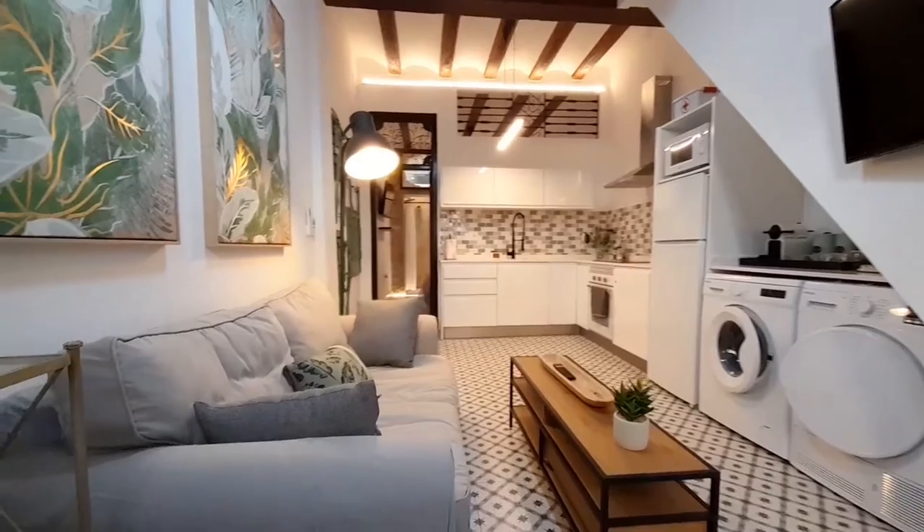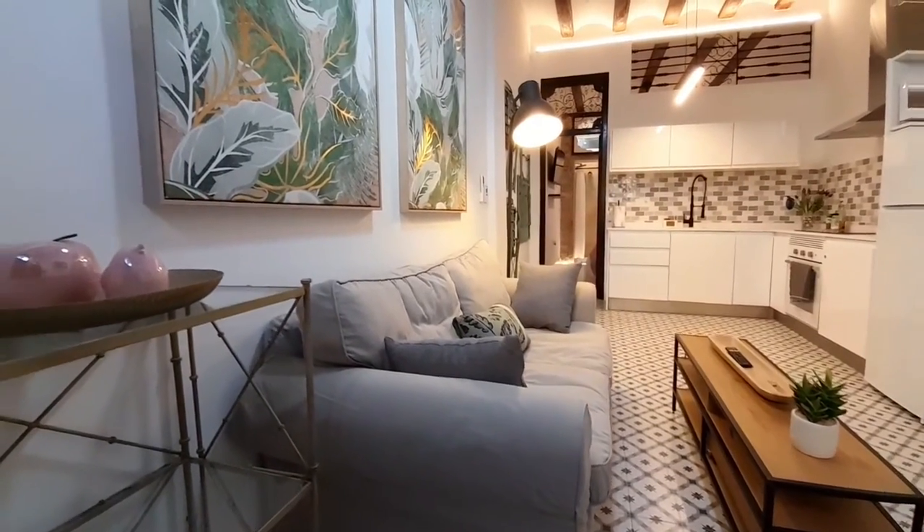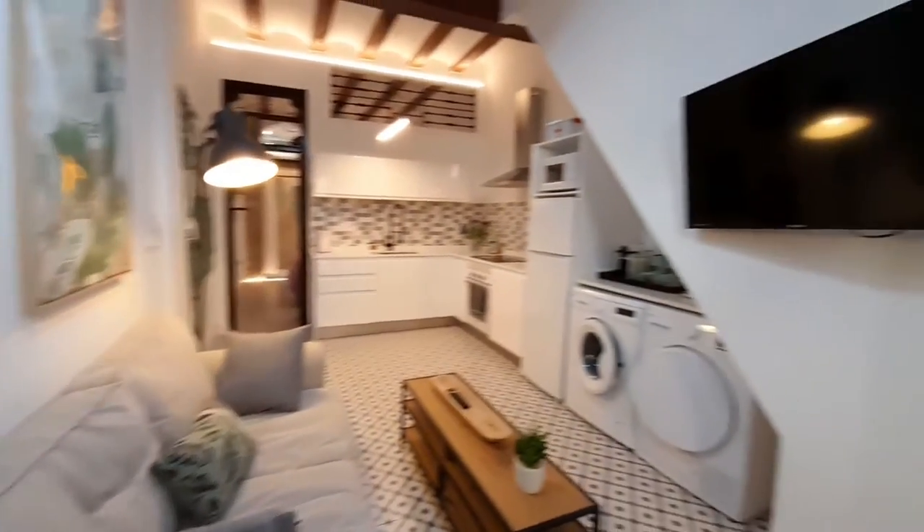In the first place we have a living room. We have a sofa and the TV.